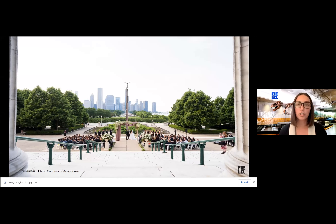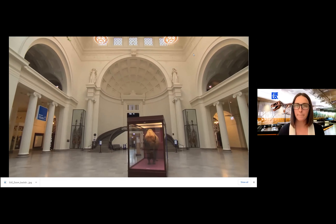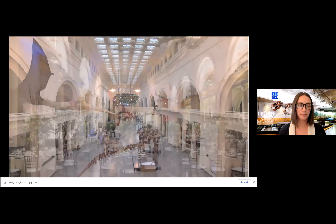We have a full virtual venue tour, which we will share with you, but for now I'd like to highlight Stanley Field Hall and our outdoor terraces. Stanley Field Hall is the crown jewel of our event spaces. Gleaming white marble, 75-foot vaulted ceilings, and gracious columns set the stage for a spectacular event.